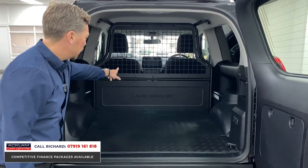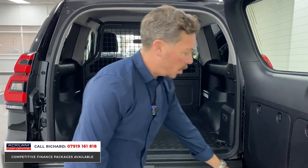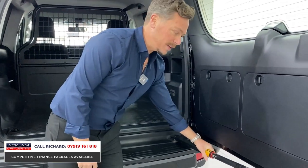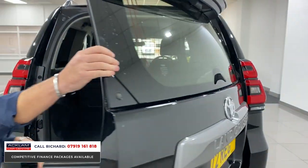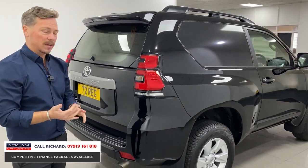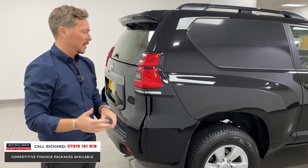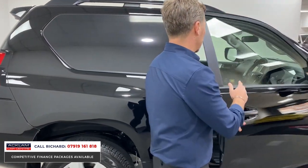Massive rear load space, and you've obviously got the bulkhead there with the mesh. There's a lockable rear door — this little twist mechanism here will lock that door so it doesn't shut in the wind. It's just incredible. If you're looking for a commercial vehicle, benefiting from benefit-in-kind purposes and claiming the VAT back through your limited company — what about this incredible looking thing?